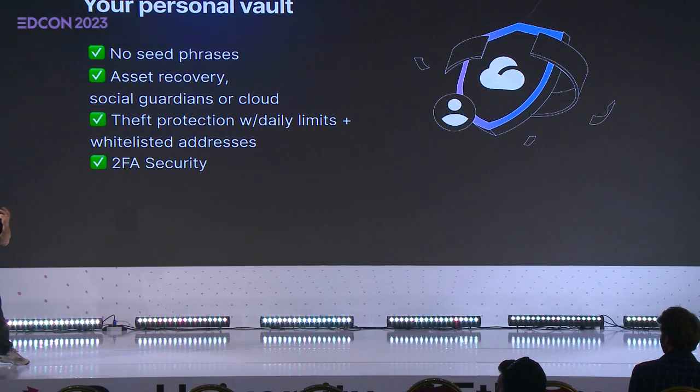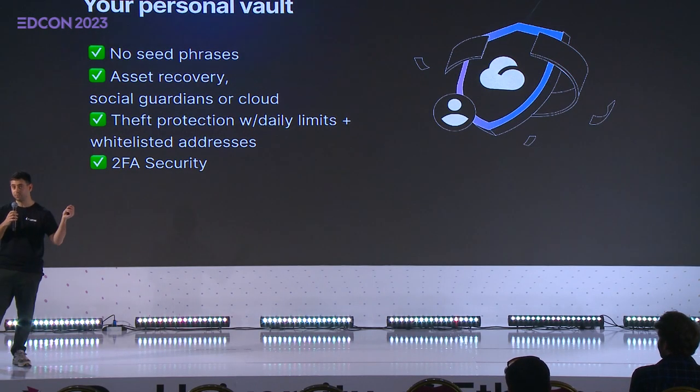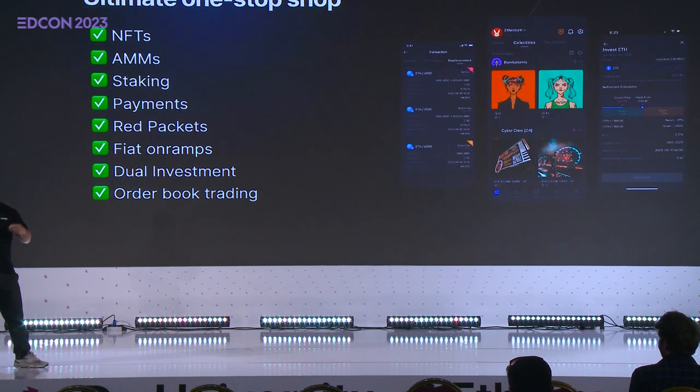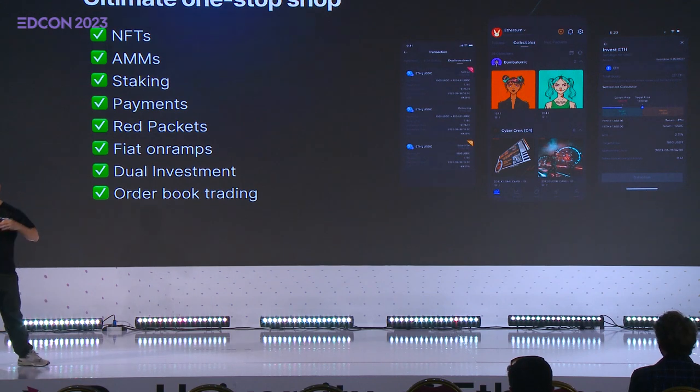The Loopring Wallet is a personal vault. We have theft protection, a bunch of safeguards, wait-listed addresses, 2FA security, and daily limits. You could set, say, 0.1 ETH as your limit — the maximum amount that can move out of this wallet in a day. In the event that your wallet is ever compromised and an attacker were to bypass 2FA security, they can only take that daily limit in a 24-hour period, which buys you and your security team time.